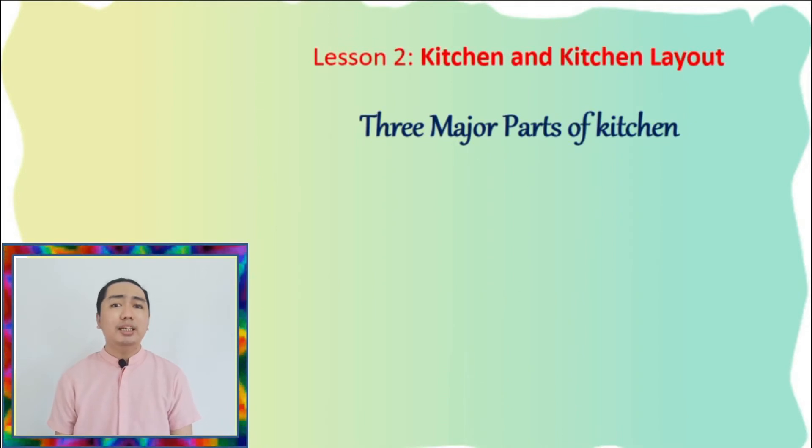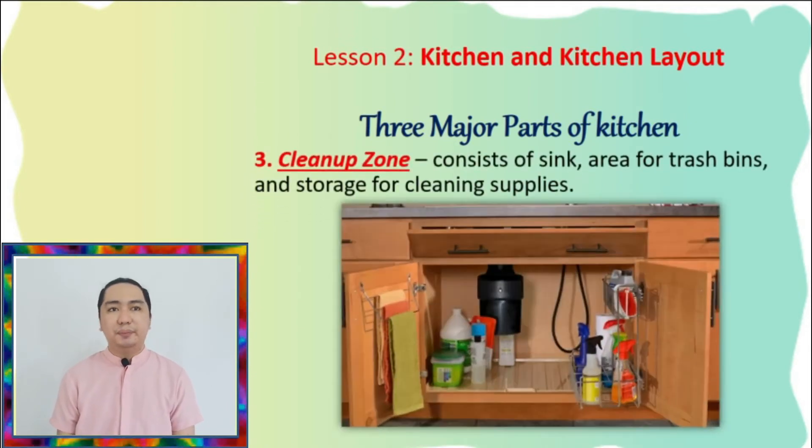Next, number three, the clean-up zone. It consists of a sink, area for trash bins, and storage for cleaning supplies. A separate storage cabinet for cleaning materials should be provided to prevent contamination and poisoning that may be caused by chemicals from detergents and other supplies.